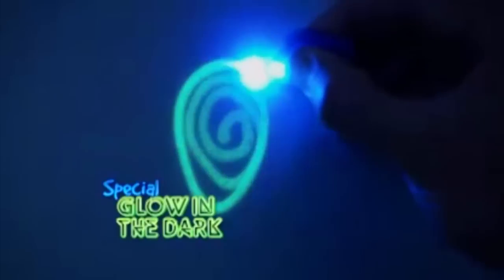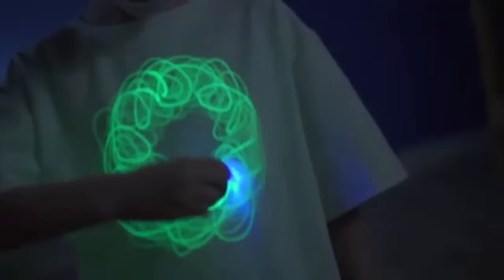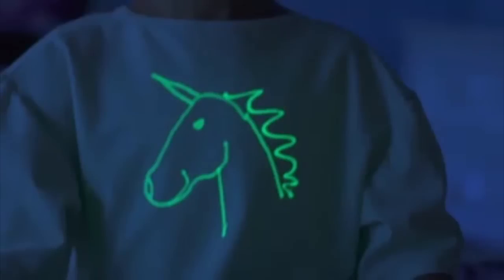The secret are the special glow-in-the-dark fabric fibers that light up when the magical Glow Jammas pen writes on them. The more you draw, the more it glows. Use the magic Glow Jammas pen to redraw over and over again.